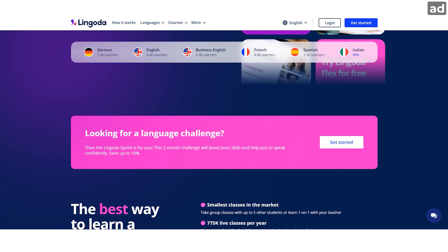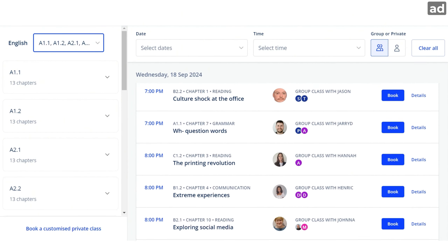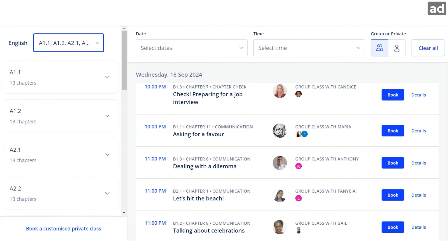Lingoda is a fully online language school offering fun, interactive, private and group classes every hour of the day. There are hundreds of native level English teachers to choose from, and every lesson is completely tailored to your level and learning goals. What I really love about it is how you can choose specific topics for the lessons — for example, you can learn about the history of beer with Naomi, the past simple with Jody, or even how to write a business email with Kevin.